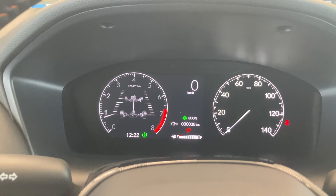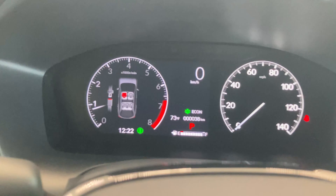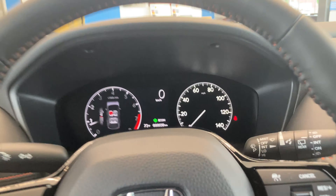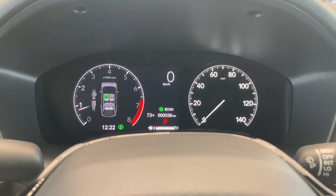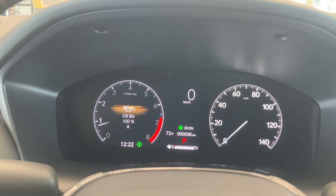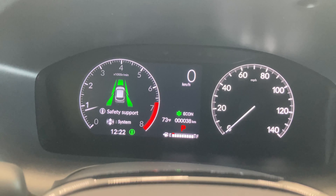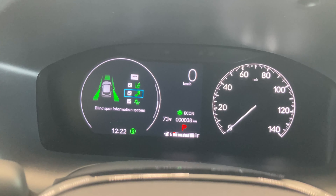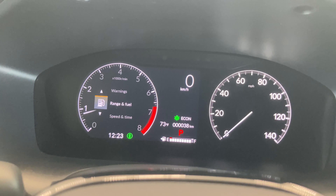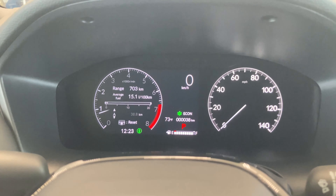All-wheel drive torque distribution shows how hard each wheel is working. The seat belt reminder shows red if your belt is off — put it on and it turns green. Maintenance shows your oil life. The safety report confirms everything looks good. Personally, when I drive I have it set to range and fuel.